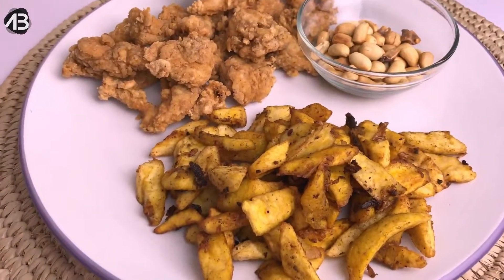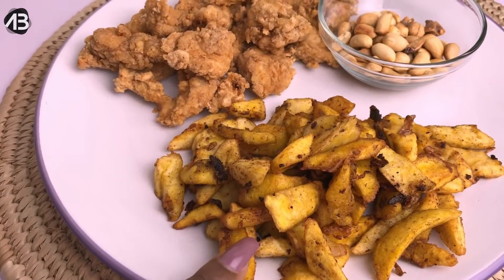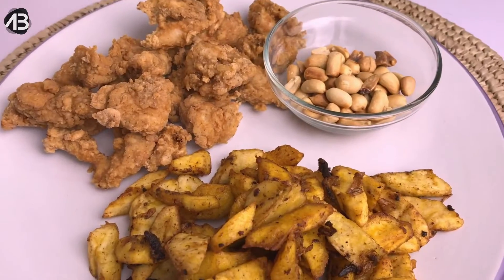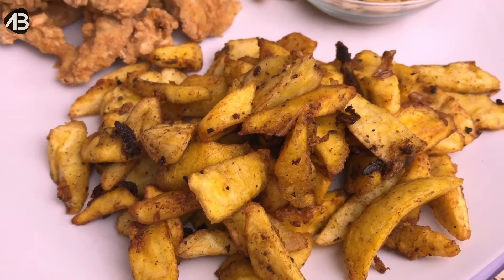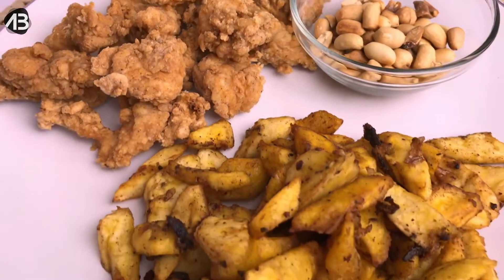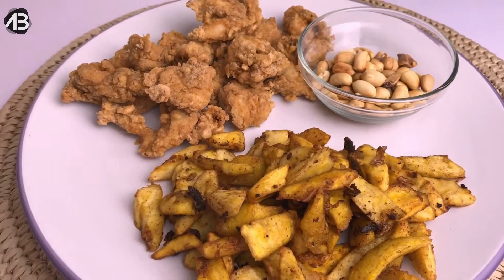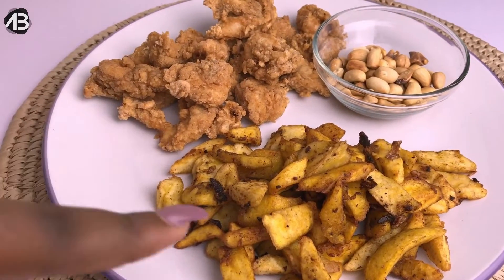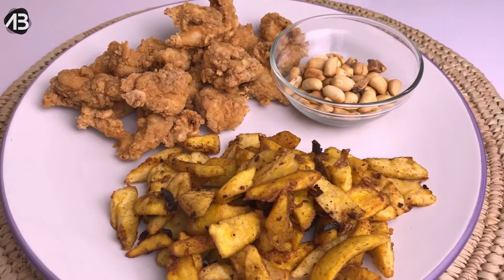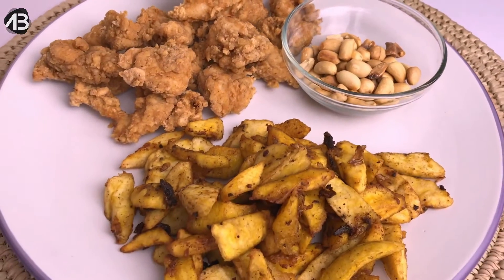Guys, this is our final product! We have our kelewele here — basically spiced plantain with loads of flavor — and of course it's always accompanied with groundnuts. We also have our crispy chicken breast. I'm going to be having this for brunch since it's past 12 and I haven't eaten yet — it'll cover breakfast and lunch! Let me know if you enjoyed this recipe, if you're trying the kelewele, the crispy chicken, or both. I love you guys so much and I'll see you on the next one — bye!